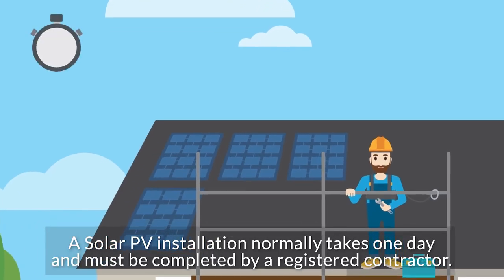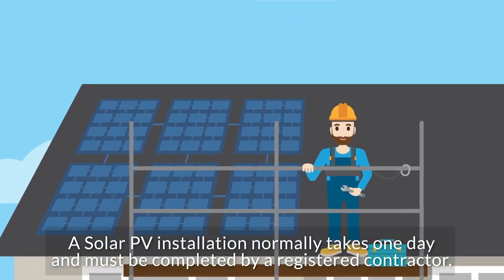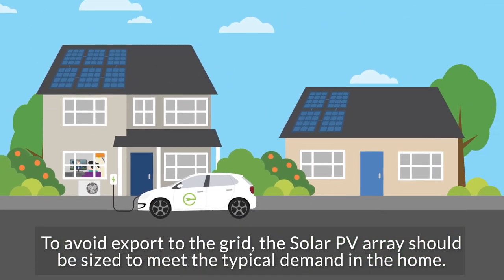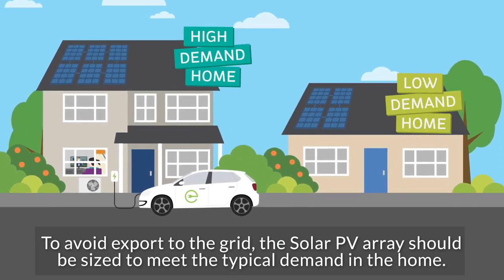A solar PV installation normally takes one day and must be completed by a registered contractor. To avoid export to the grid, the solar PV array should be sized to meet the typical demand in the home.